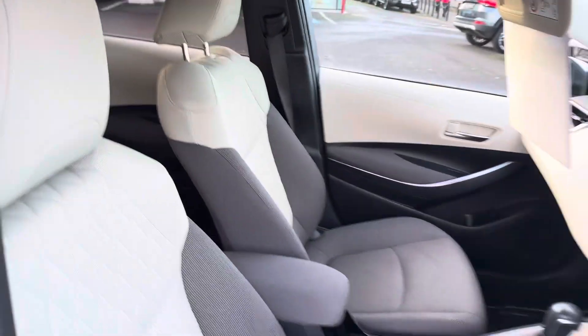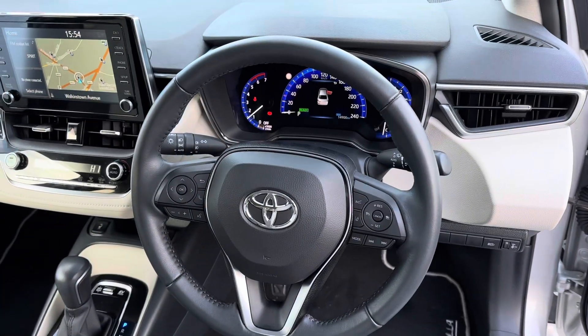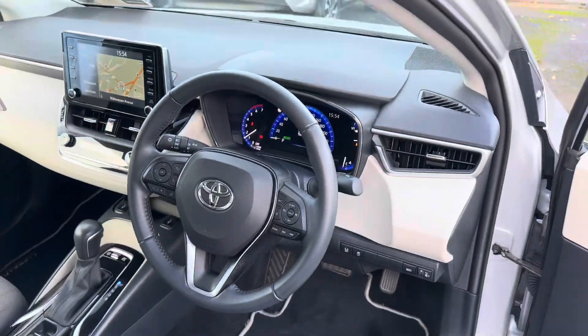Brandeis cloth seats, fully adjustable lumbar support, 3-spoke multi-function steering wheel, auto lights, auto wipers, adaptive cruise control, and lane departure warning.